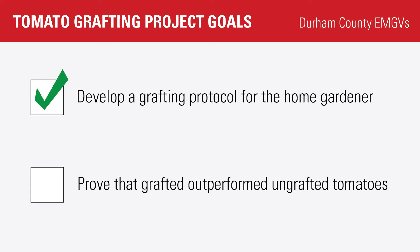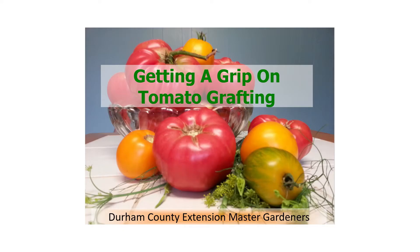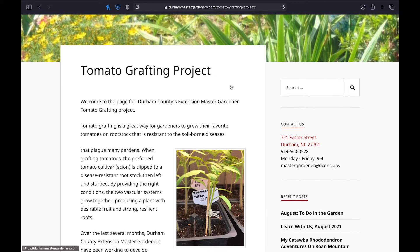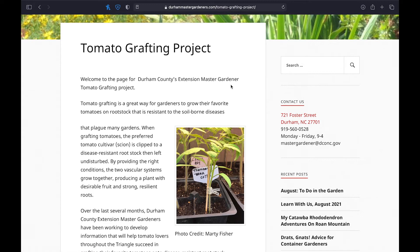With our questions answered we engaged in broad community outreach. These efforts included a train-the-trainer PowerPoint presentation and a tomato grafting tab added to the Durham County EMGV blog, which has been viewed close to 500 times.